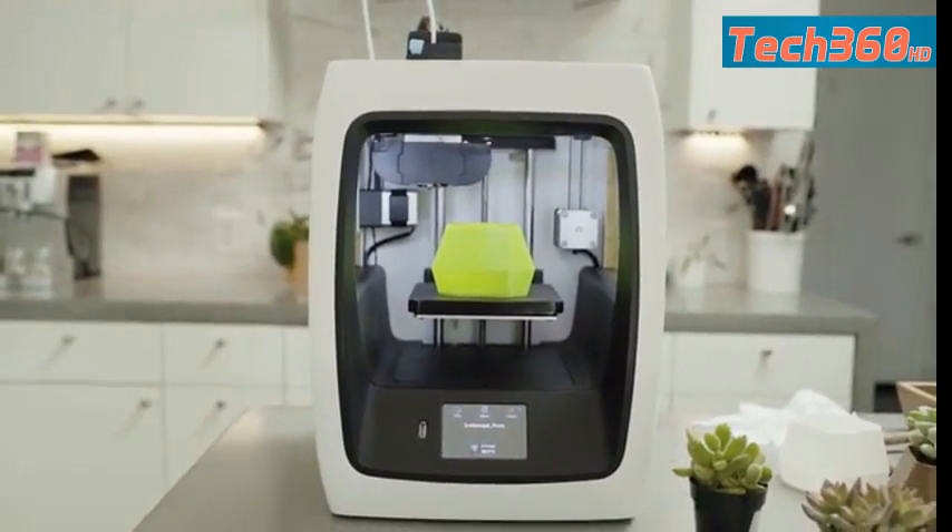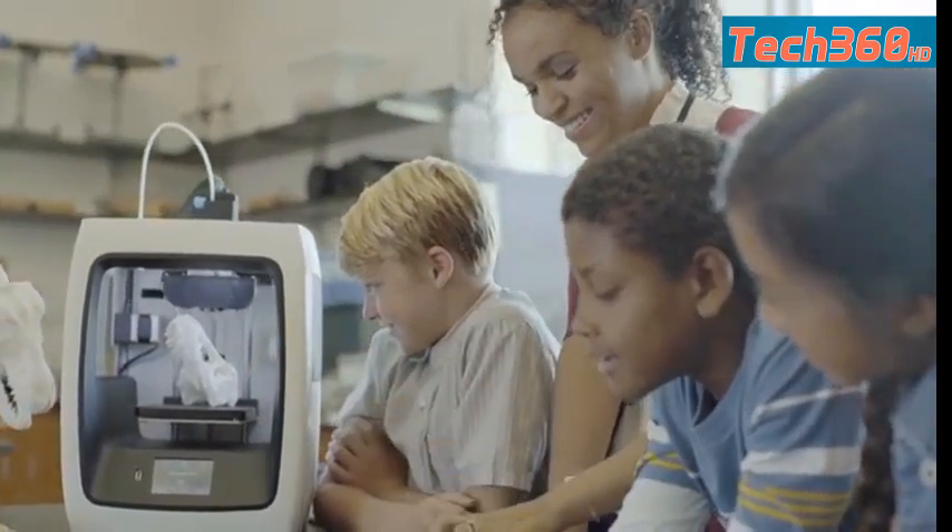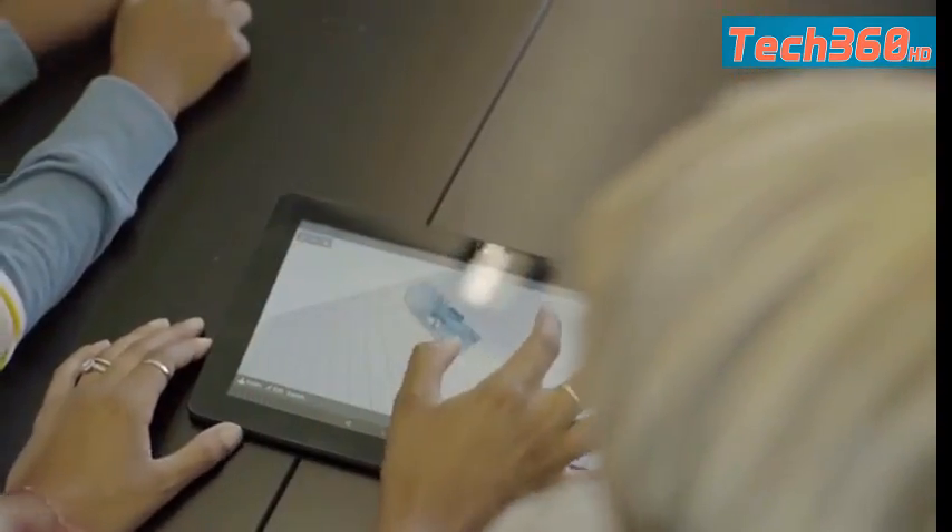What inspires me about the technology that we work with is how easy it can be to use. We designed the C2 and the R2 to be a full out-of-the-box experience — pull the printer out, a quick five-minute setup, and you're ready to print.